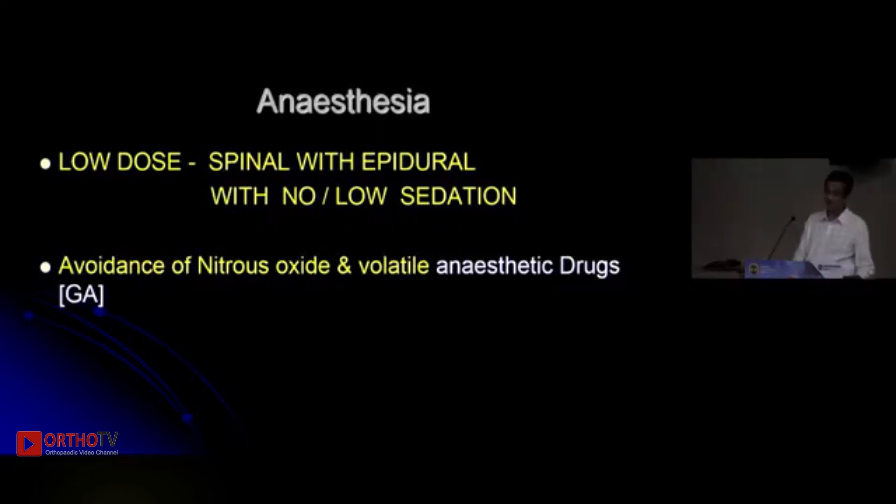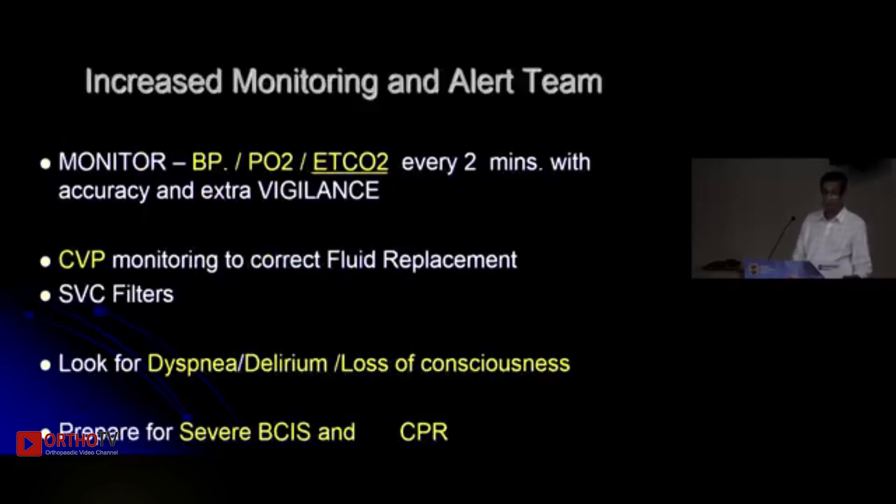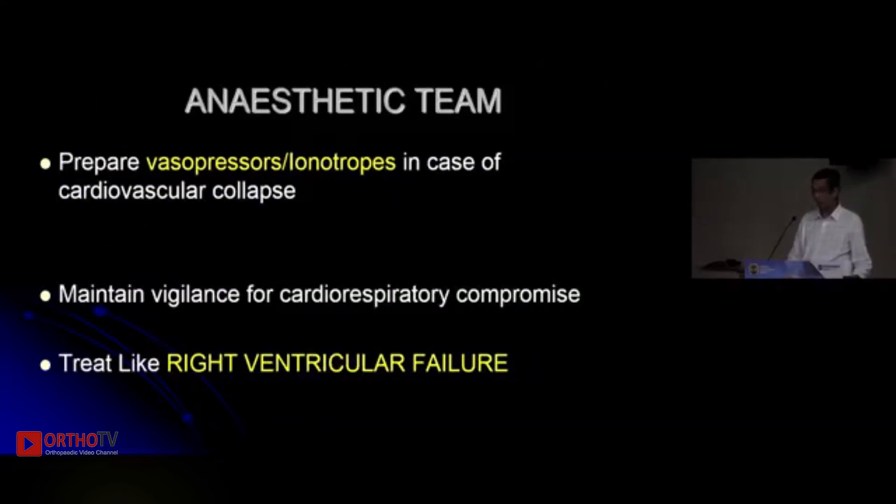A low-dose spinal without sedation is the best anaesthesia; try to avoid general anaesthesia. The anaesthetist must be informed before mixing the cement so they can maintain BP within 20 percent of the pre-induction values, ensure oxygenation, and use appropriate drugs. Falling ETCO2 is the first parameter that can be detected. Delirium and dyspnoea should also be noticed clinically, and action taken. The anaesthetist then needs to treat this like right ventricular failure.